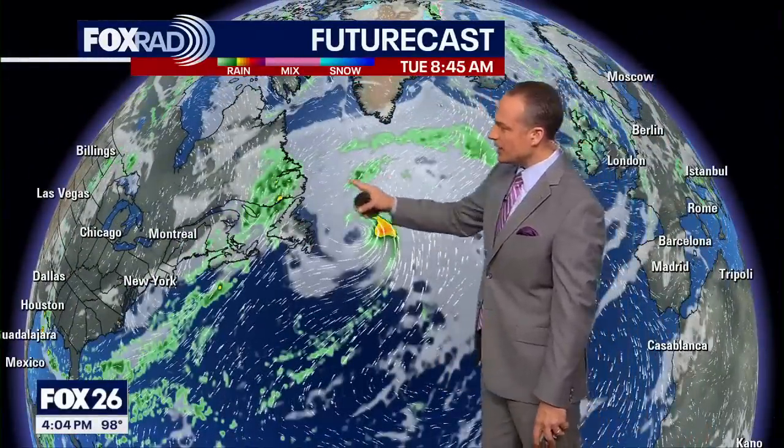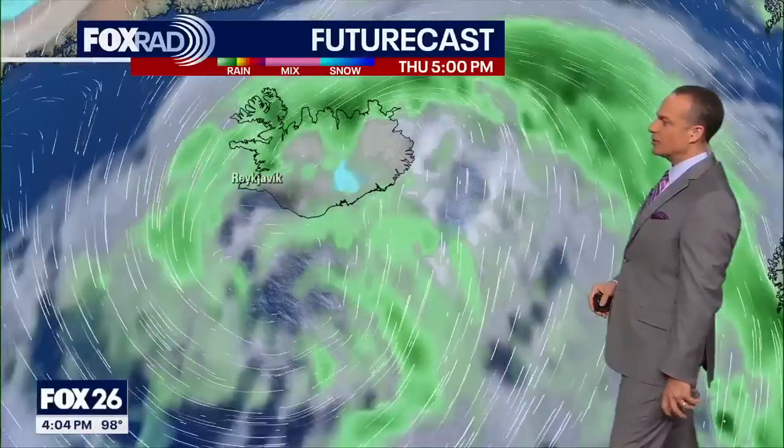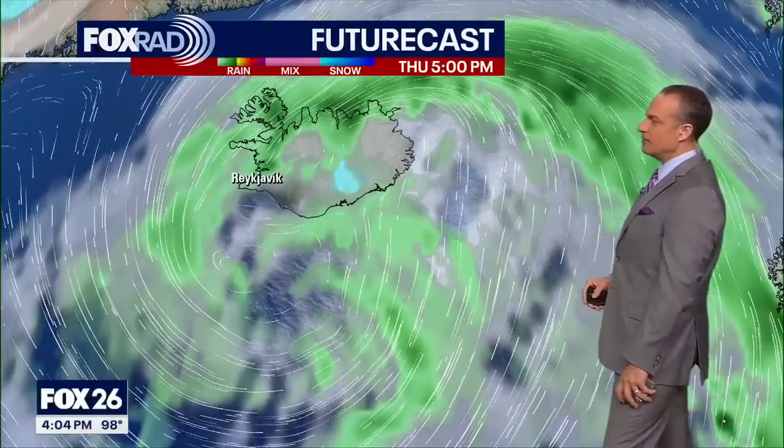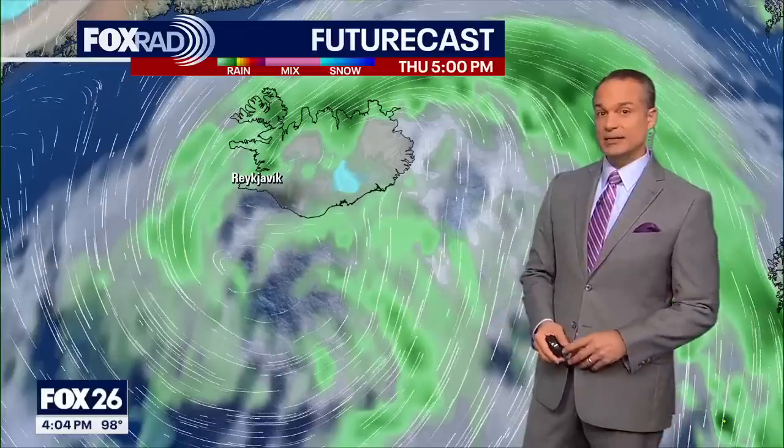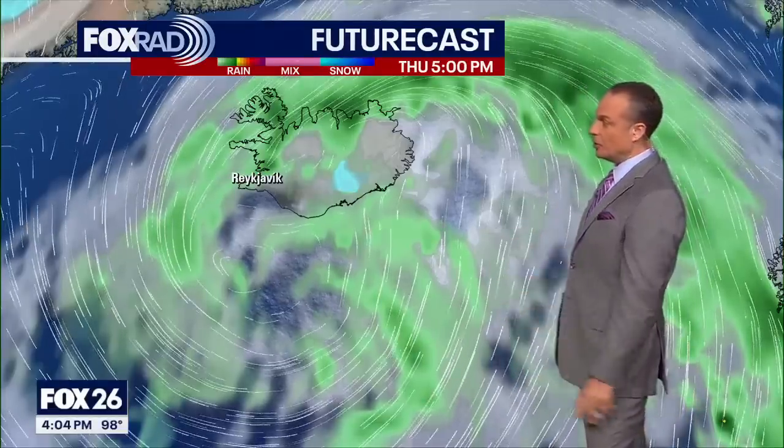Let's take a look at the GFS computer model — a global model that goes really far out. Ernesto passes by Bermuda, then makes its pass by the eastern provinces of Canada. Heading into Tuesday, it's way up in the North Atlantic Ocean. By 5 p.m. Thursday, the circulation is over Iceland. These things can really hold together a long time, and generally when they get into the North Atlantic they expand, bringing rain to Ireland, Scotland, parts of the British Isles, and Iceland.